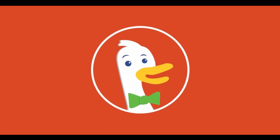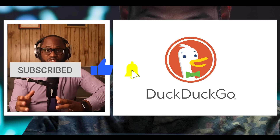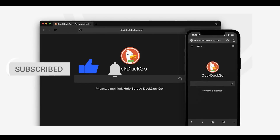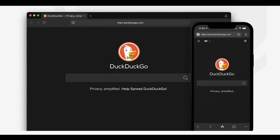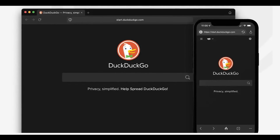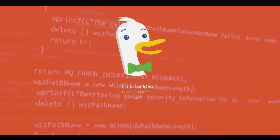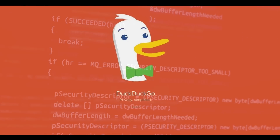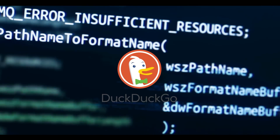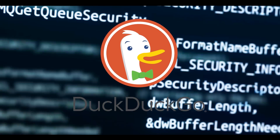Number one: DuckDuckGo. DuckDuckGo is the most popular private search engine. Unlike other search engines, it does not collect or share personal data. Luckily, it is also available on the surface web. It is an excellent option if you want to surf the web anonymously, even without monitoring your browser activities. DuckDuckGo will offer decent answers to your questions. You can also use it on the dark web as it has .onion links, offering an additional layer of privacy and anonymity.